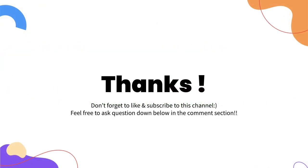That's all for today. Thank you for watching this video. Don't forget to like and subscribe to this channel. If you have any questions or concerns, feel free to comment down below. I hope to see you soon again. Bye!